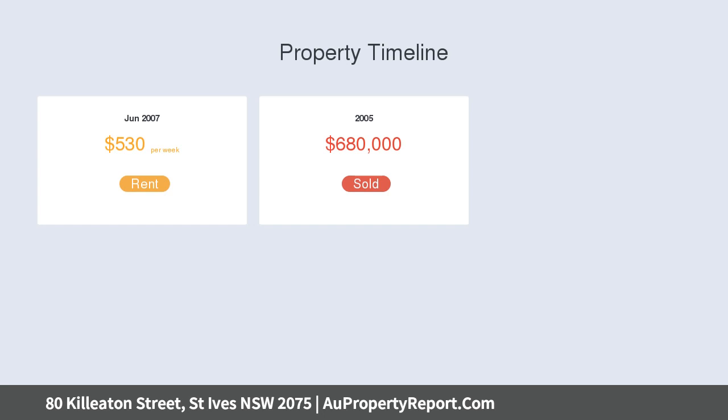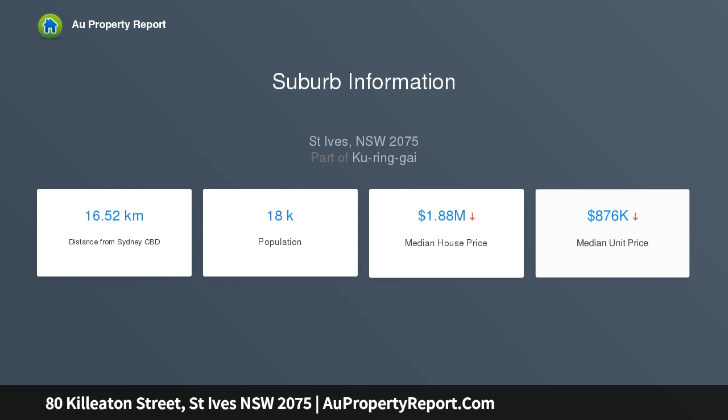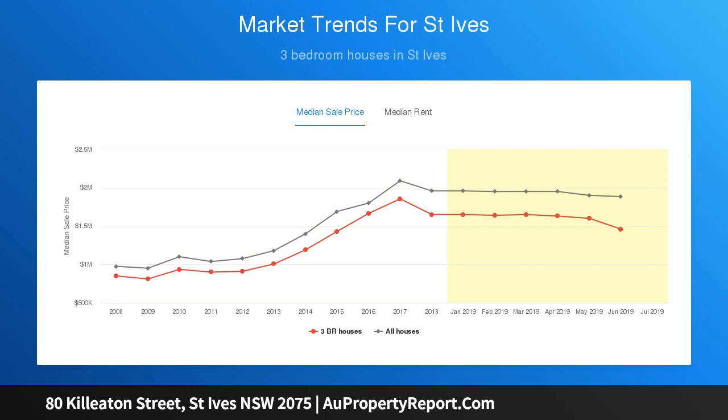This north-facing suburban sanctuary is walled and gated, providing privacy and security and a generous backyard for the kids to play. It rests within the St Ives North catchment, with the bus at the door and just a stroll to the village shops and golf course.